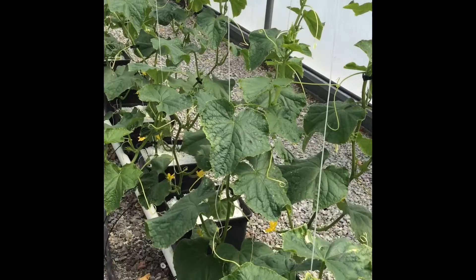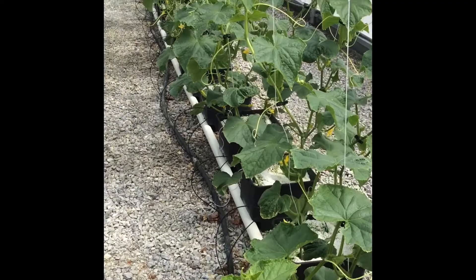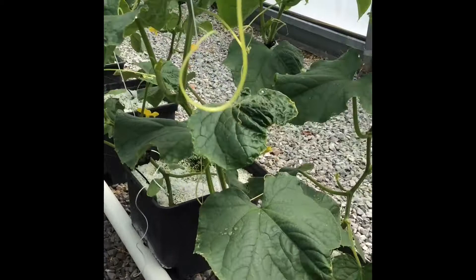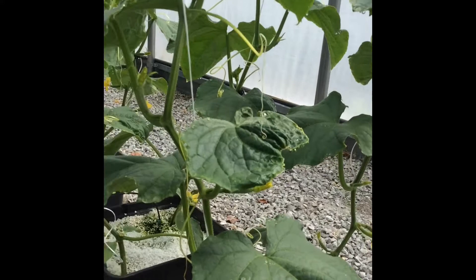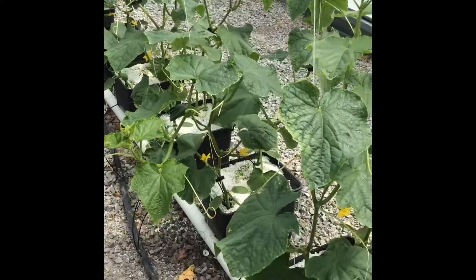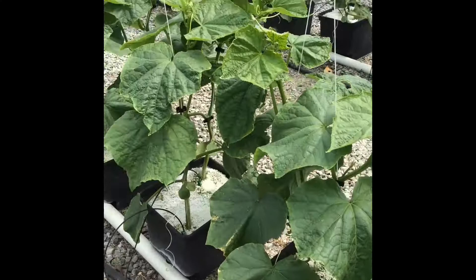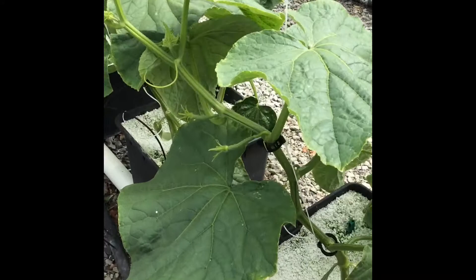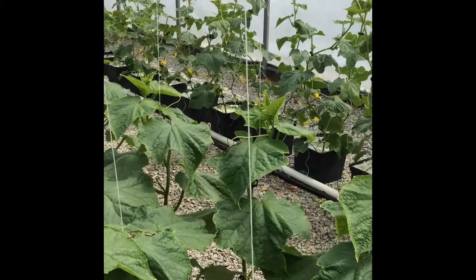Looking at our hydroponic cucumber plants, you can see they have definitely jumped in growth from last week. We are seeing several flowers on the plants, and we're also seeing small fruit in there, so they are really progressing. We have four different varieties in here, and three of the four are blooming heavily and setting fruit. The fourth variety is just a little bit behind — the flowers are there and I'm starting to see tiny amounts of fruit, not quite to the size of the other varieties. But all of the plants are growing very well.